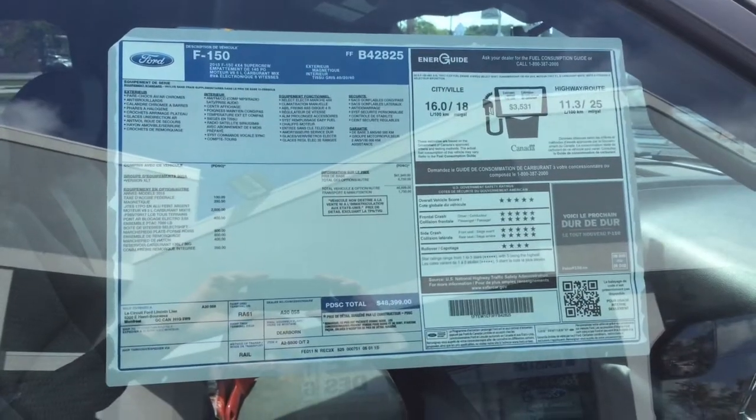Hey guys, this is JR from Avantage Ford. I want to give a shout out to everybody watching our YouTube channel today. It's a big premiere — we have our first edition of an Avantage off-road edition truck: a 2015 F-150 XLT, fully loaded with options. I'm going to show you this truck in a second.